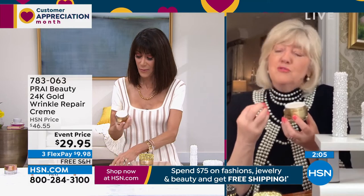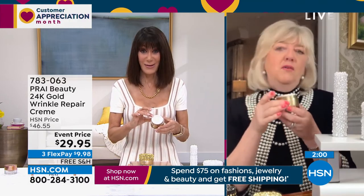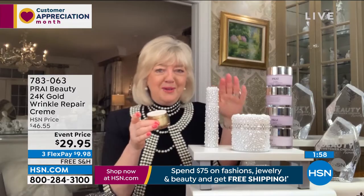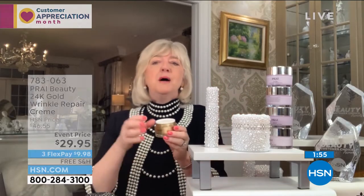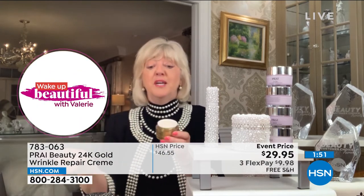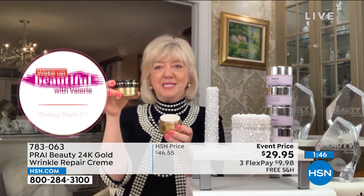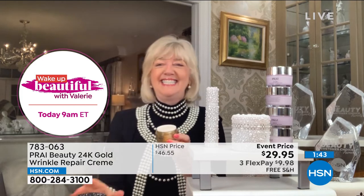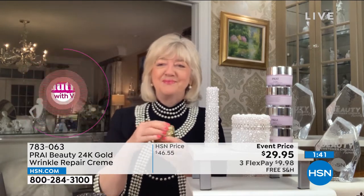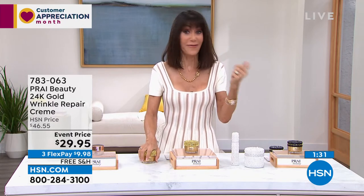The gold range is our number one selling group of products for the face. We're obviously known for our neck cream — that's our wonderful hero. But our best-selling worldwide face products are our gold range. We have a gold serum, the day gold, and in a minute you're going to see the beautiful night gold as well. It's been a customer pick and host pick many, many times. We already have a clock on screen — about 700 left — and we do not have the ability to bring in more later in the day.